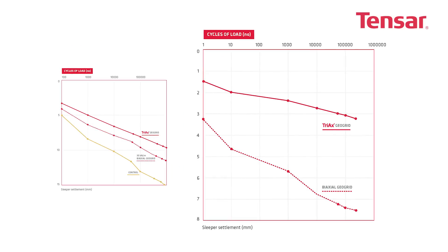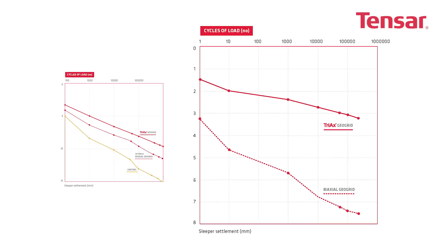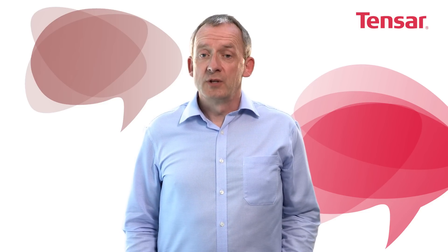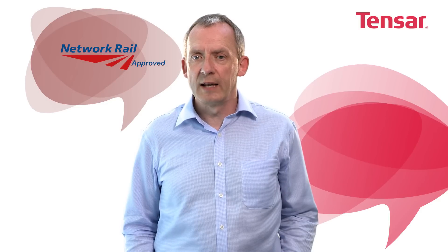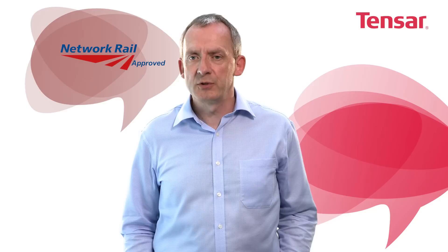Research also confirmed that the ultimate tensile strength of the GeoGrid is not a useful way of predicting trackbed performance. Tensar Trax TX190L holds a current Network Rail product acceptance certificate in the United Kingdom, to allow rail engineers to benefit from the improved performance of stabilised ballasted track on the United Kingdom rail network.